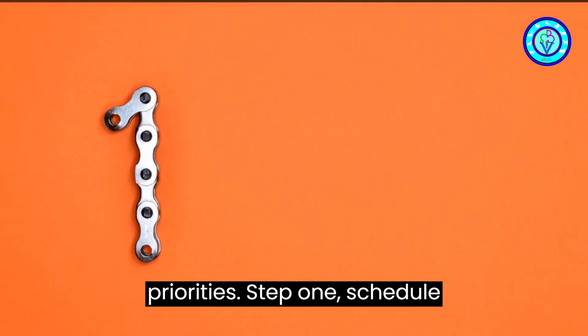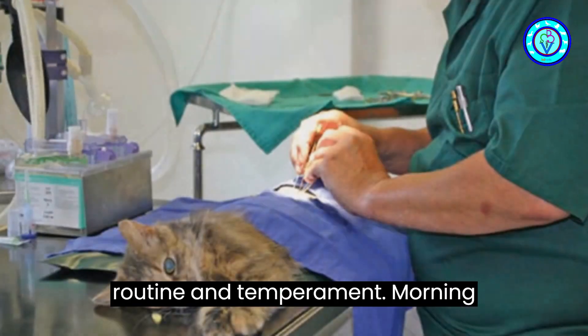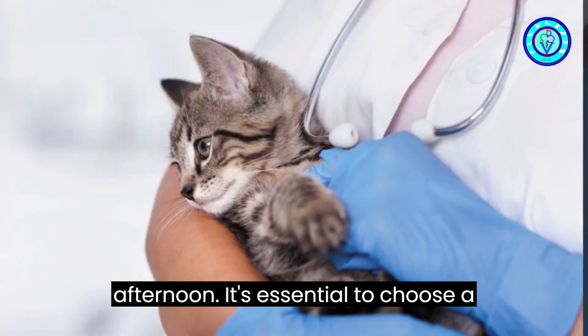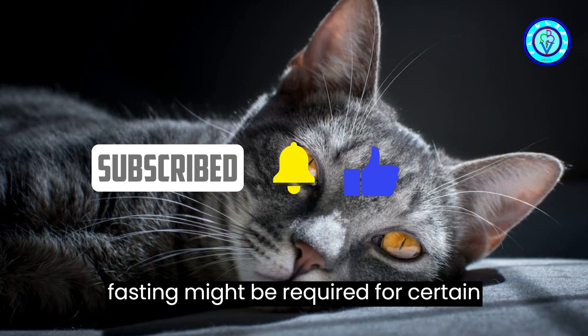Step one: schedule the appointment. When scheduling the vet appointment, consider your cat's daily routine and temperament. Morning appointments might be better for some cats, while others may be calmer in the afternoon. It's essential to choose a time when your cat is usually relaxed. Avoid scheduling close to mealtime, as fasting might be required for certain tests.